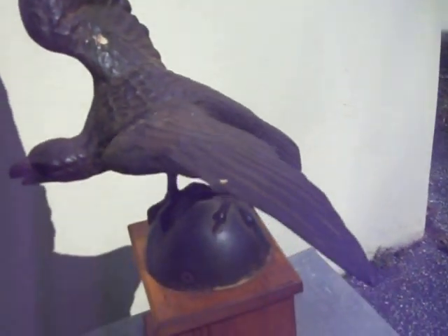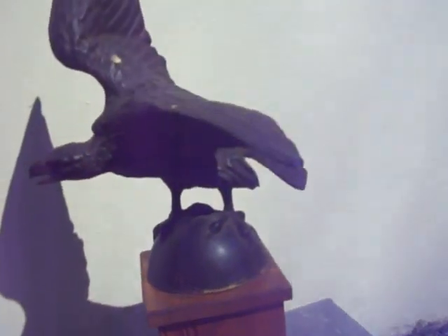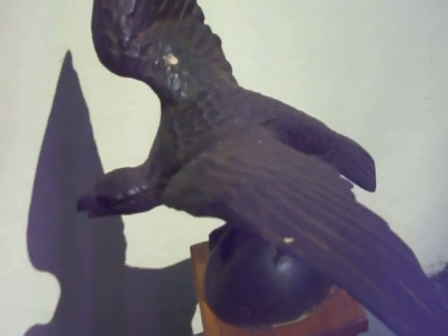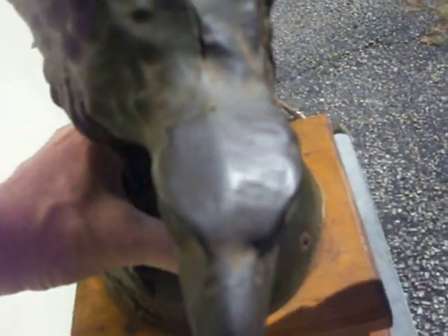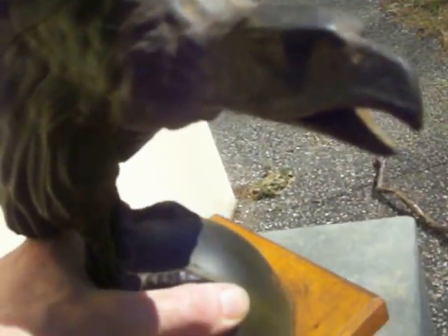Either way, it's a beautiful piece and would look great in your collection. Please consider bidding. I'll pack carefully. Thanks for looking. Antique, handmade, copper eagle — look at the pictures for more up close details. Thank you.